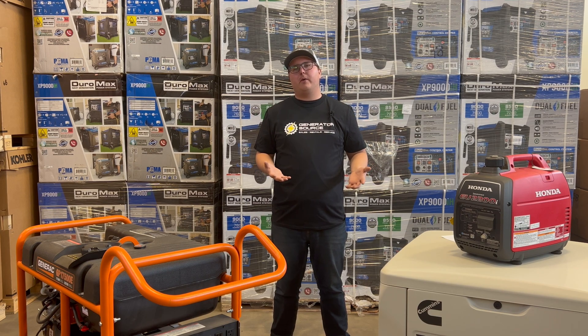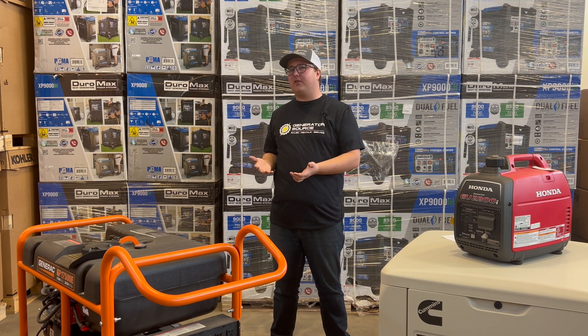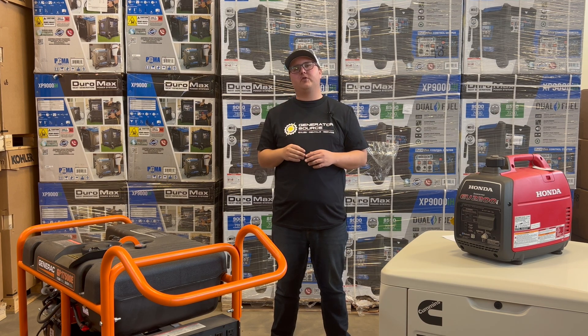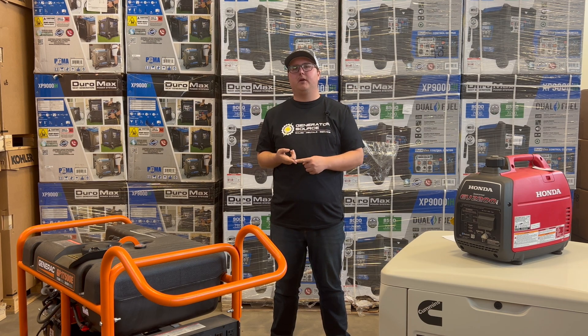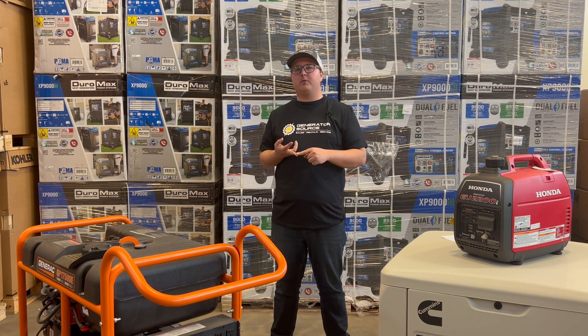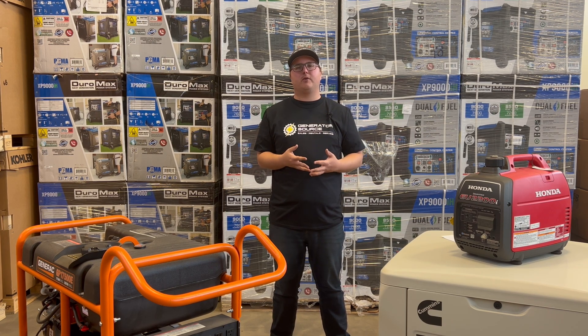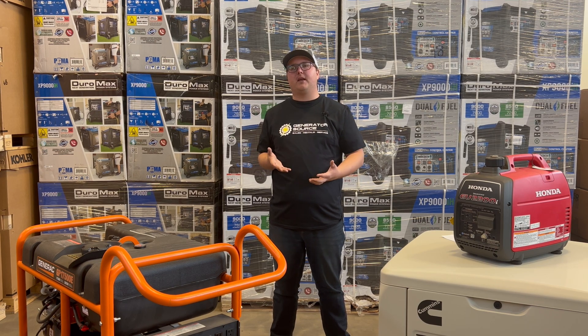The first thing to know before we dive into these generators is just how EVs — especially Teslas — get charged. With Teslas, there are three types of charging: level one charging with 120 volt input, level two charging with 240 volt input, and DC charging, which is direct current. All of these are going to charge at different speeds and have different capabilities.